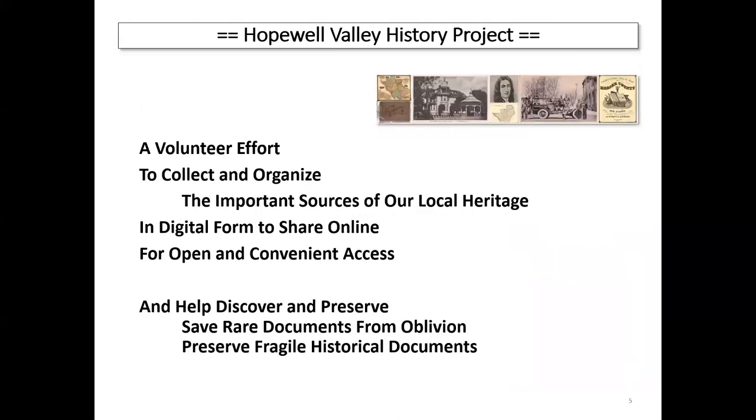Specifically, what is the project? It's a volunteer effort — no official organization, just a bunch of people working together. We're collecting and organizing the kind of information you want at hand when looking into history questions, doing it digitally so we can share it online for open and convenient access. As a byproduct, we're helping discover and preserve materials that weren't known about before. For example, there's a document from 1960 that one person on the planet knew about. He happened to be leaving the area, I happened to be talking to him, and now we have that document scanned on the site with the original preserved at the museum.